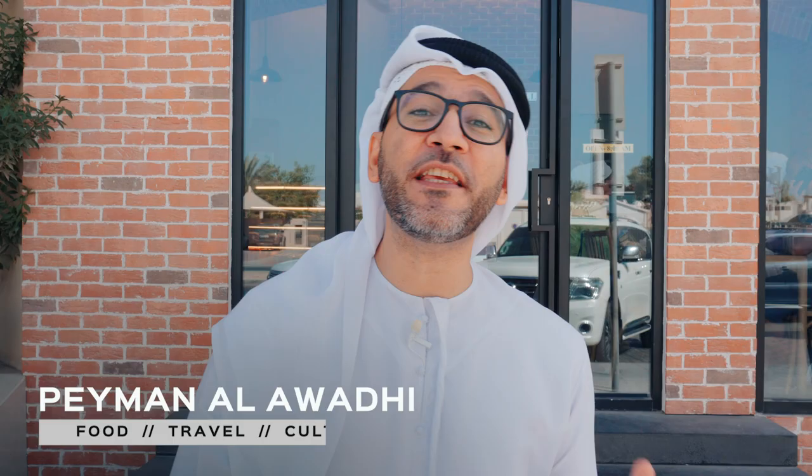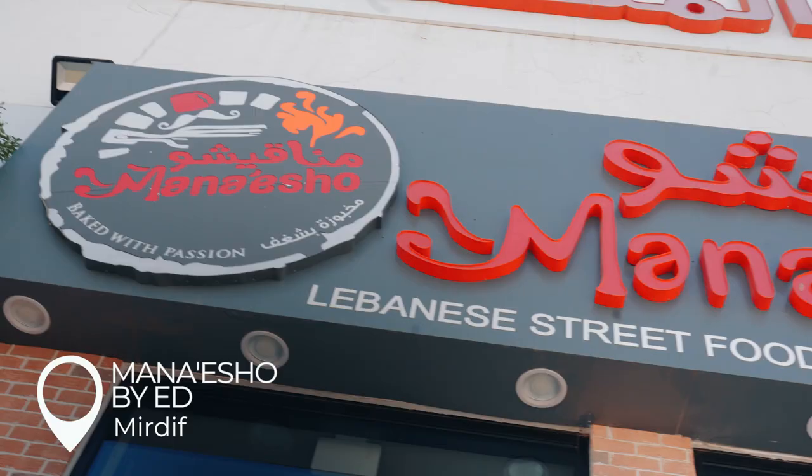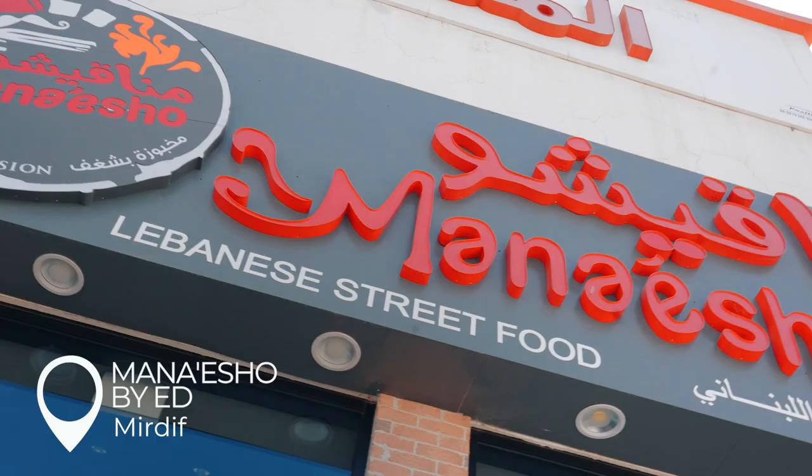Today we are in Mirdif, on the other side of Dubai International Airport — the side you may not always come to. We're here to have Manaiso and an amazing experience.